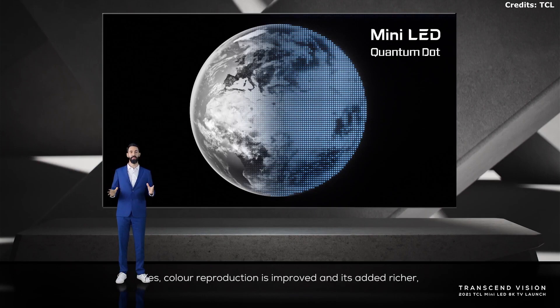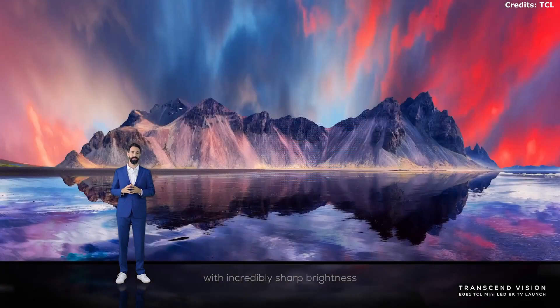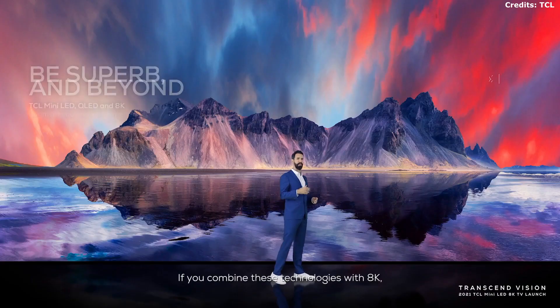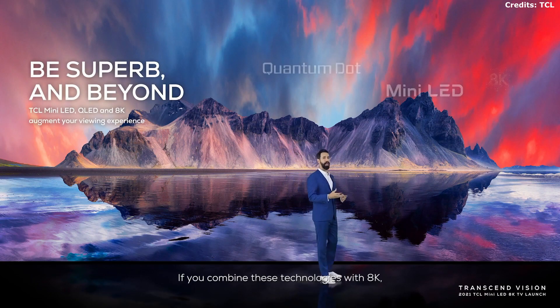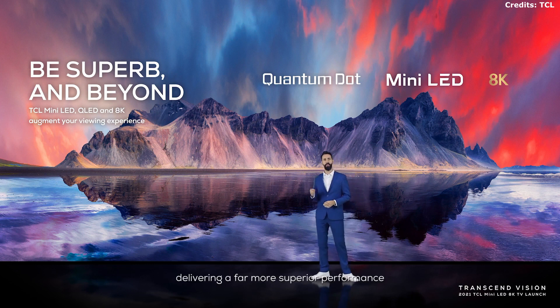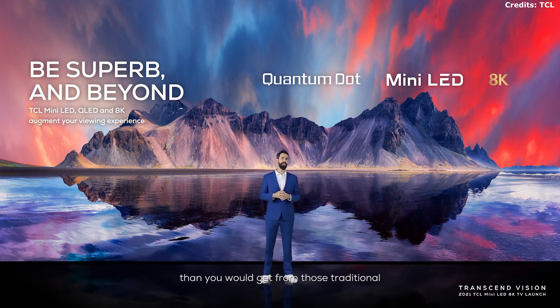Color reproduction is improved, adding richer, more accurate colors alongside sharp blacks and incredible brightness. TCL is continuing to propel the TV industry. Combining these technologies with 8K takes your viewing experience to the max, delivering far superior performance than traditional similar TV models already in the market, giving you incredible picture performance no matter what you are watching.